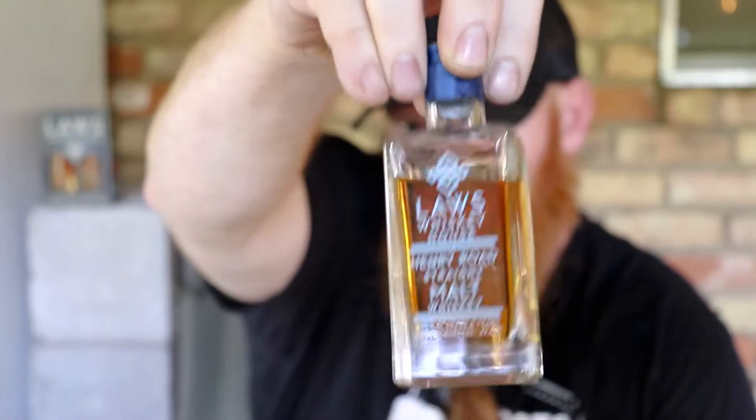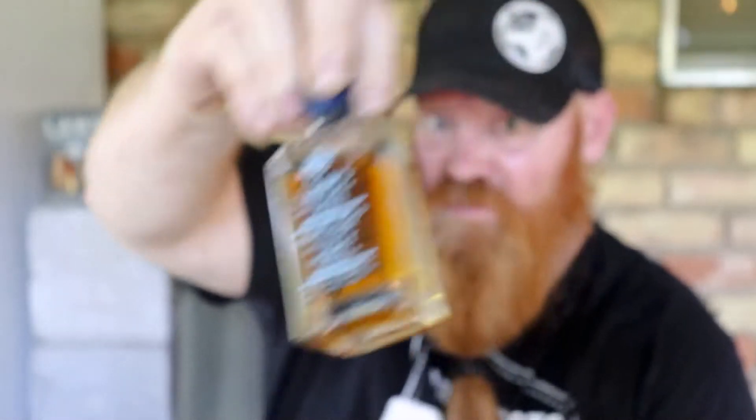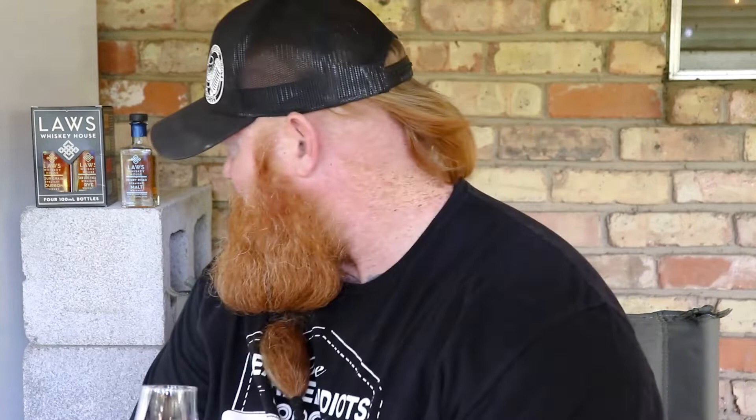It's got some embossed stuff on the bottom — kind of like a Celtic knot of sorts. So this is Laws Whiskey House, Henry Road straight malt whiskey, aged at least two years, 47.5% alcohol.